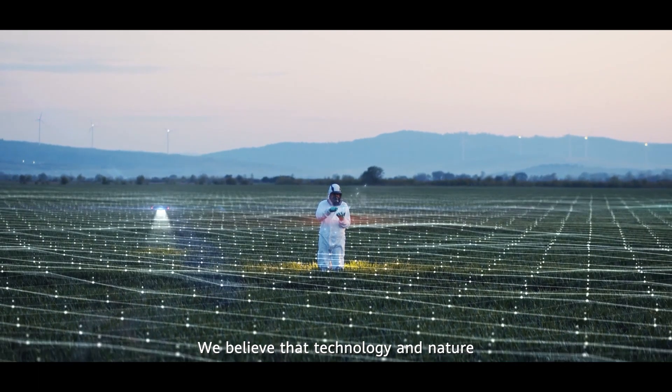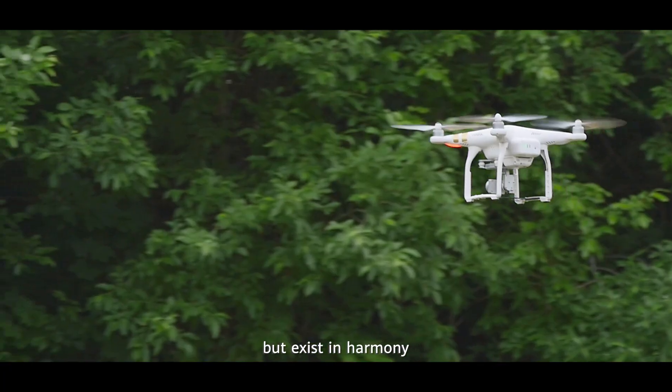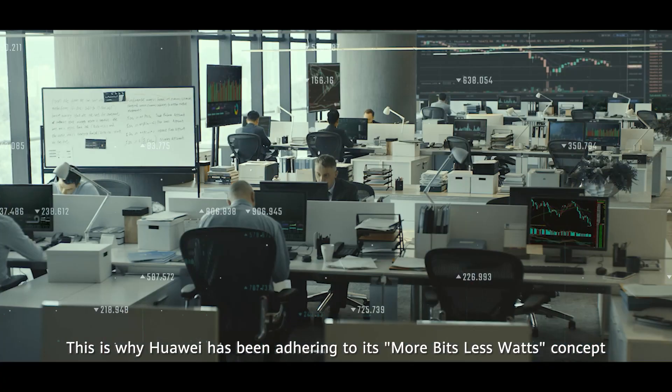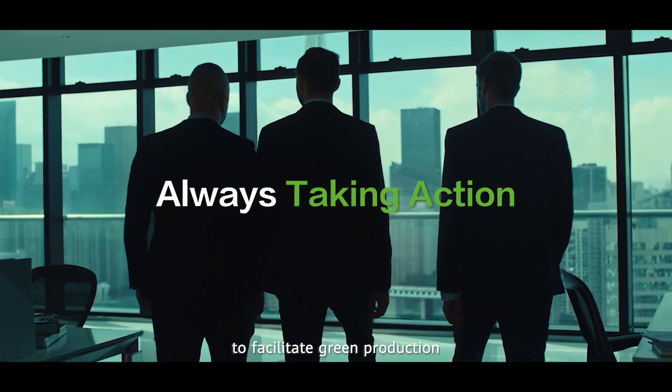We believe that technology and nature should not compete with one another, but exist in harmony. This is why Huawei has been adhering to its 'more bits, less watts' concept to facilitate green production.